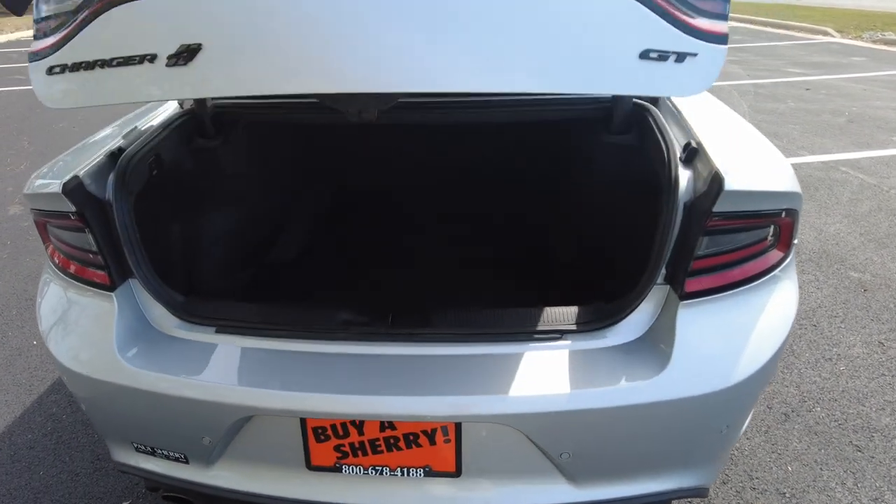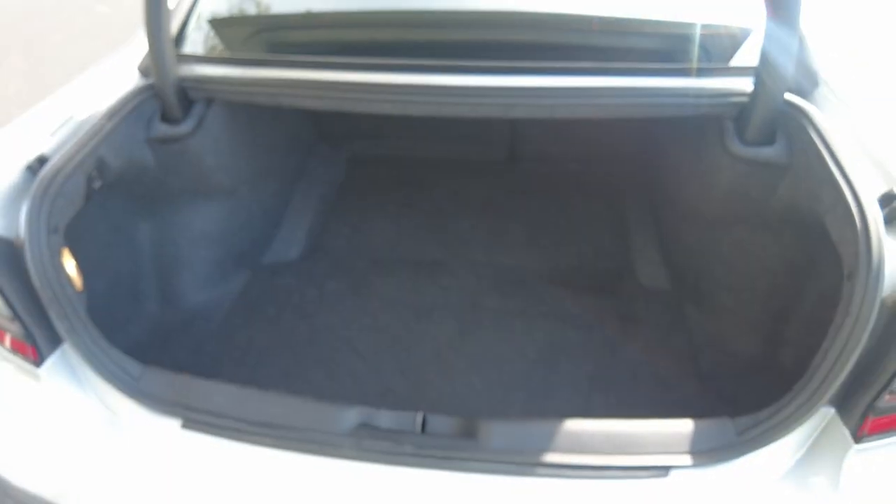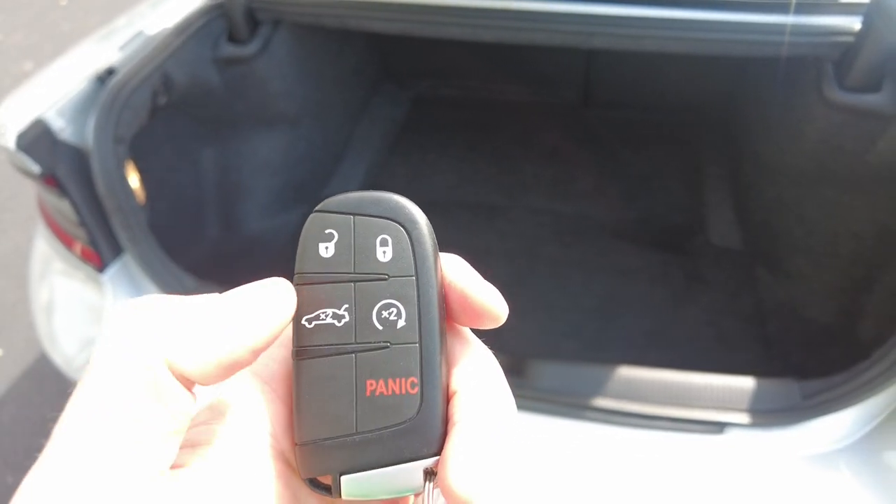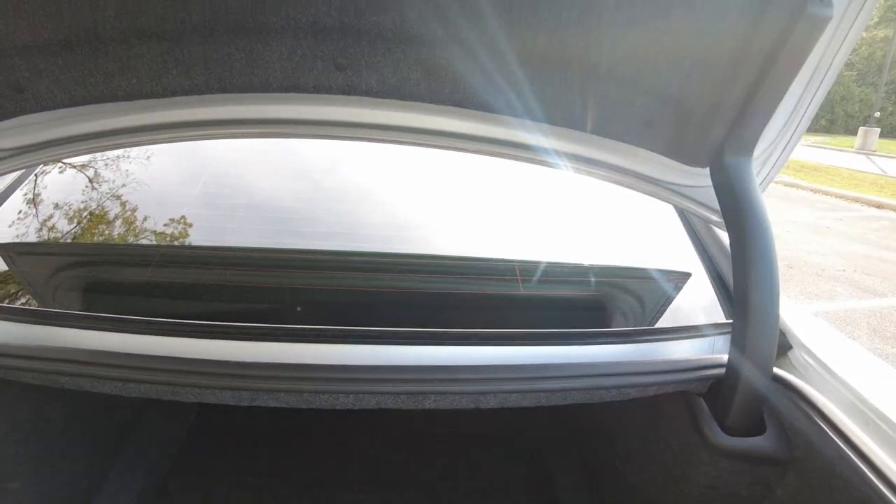I'm going to pop the trunk here right from the keyless entry. I like how they pop all the way open so if your hands are full, you don't need to assist it. You also have got a remote start on this. Look at the trunk size — it's big. Plenty of room for golf clubs, things like that. Seats fold down if you need something for long items.